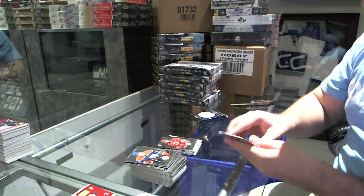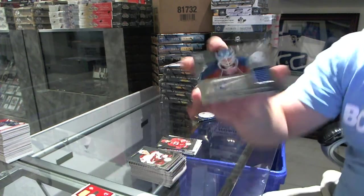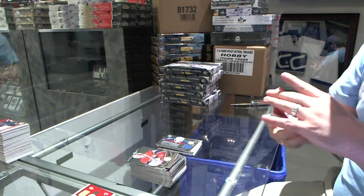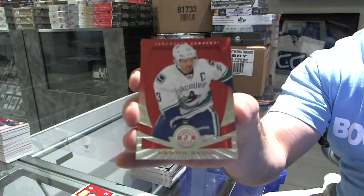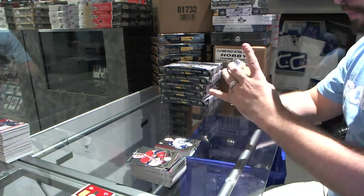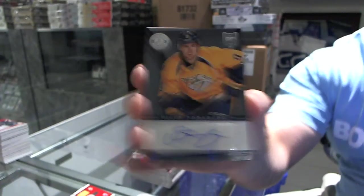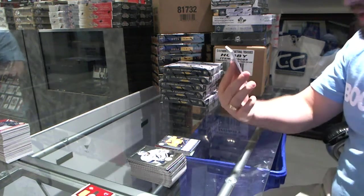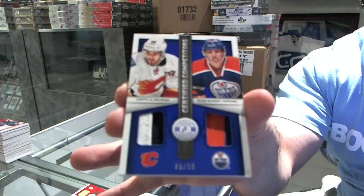For the Carolina Hurricanes, Elias Lindholm. And for the Colorado Avalanche, Calvin Pickard, rookie jersey auto. For the Vancouver Canucks, number to 100, Henrik Sedin. For the Winnipeg Jets, Zach Redman. For the Nashville Predators, autograph, Philip Forsberg. And we've got a random dual prime jersey, number to 50, between Calgary and Edmonton: Curtis Glencross and Ryan Nugent Hopkins.